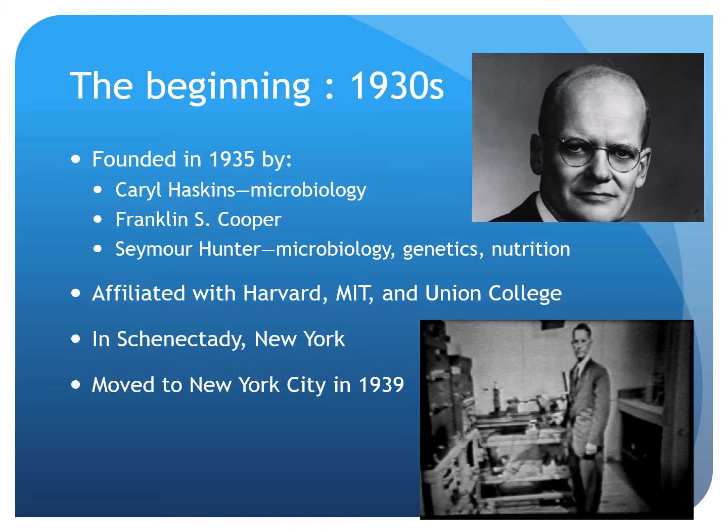Haskins Laboratory was founded in the 1930s by three initial members: Carl Haskins, Franklin Cooper, and Seymour Hunter. At this time, Haskins was affiliated with three prestigious universities — Harvard, MIT, and Union College. Its original location was in Schenectady, New York, but it moved to New York City in 1939.